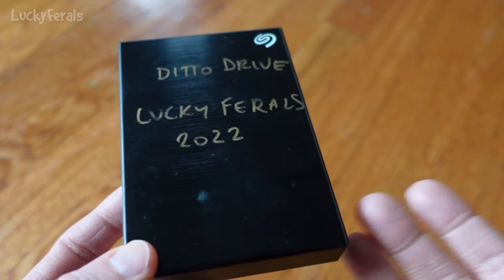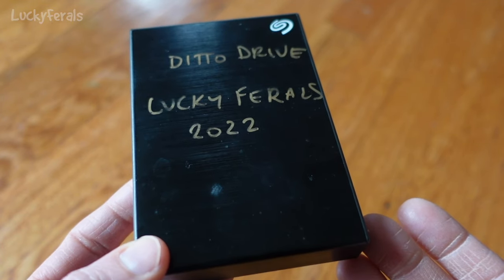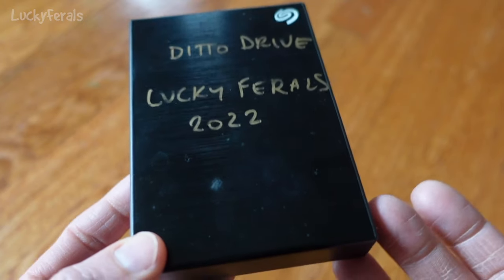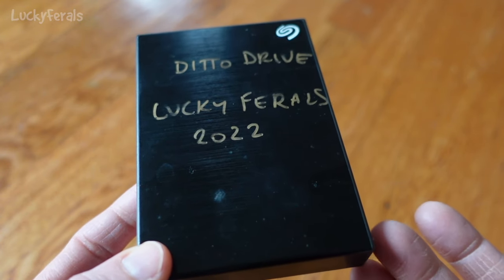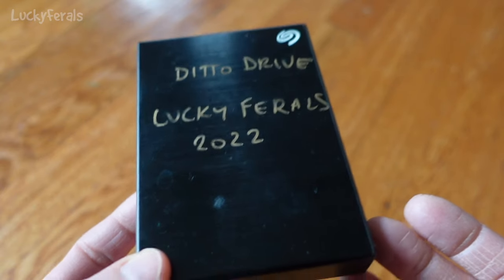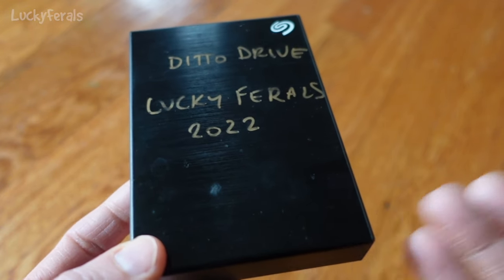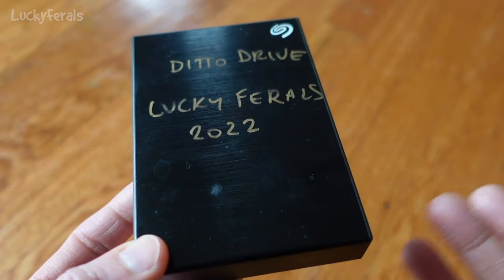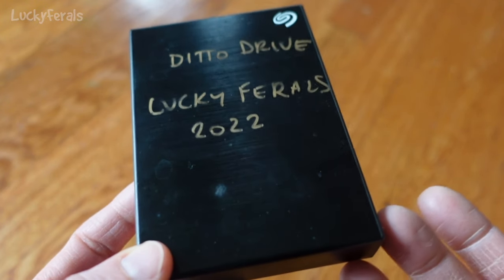This drive has all of my Final Cut Pro libraries, a lot of completed videos, tons of screenshots, and — more importantly — lots of video footage I haven't even put in any videos yet. As I take footage on my camera, I dump it all onto this hard drive and don't use all of it right away. I've been cranking out weekly vlog videos, and sometimes I film a topical video and don't get to it for weeks, months, or even a year or two later. I'm really hoping this data gets recovered.